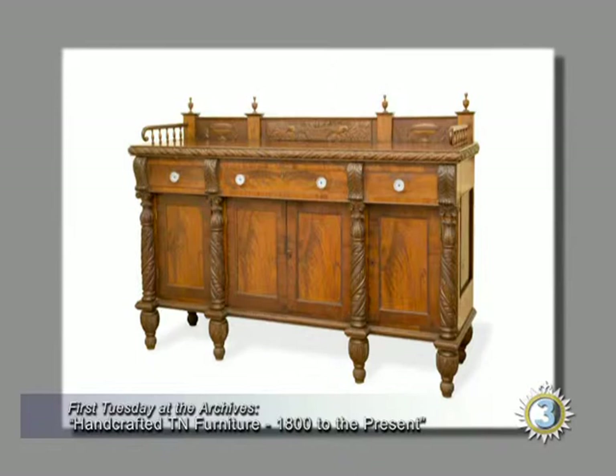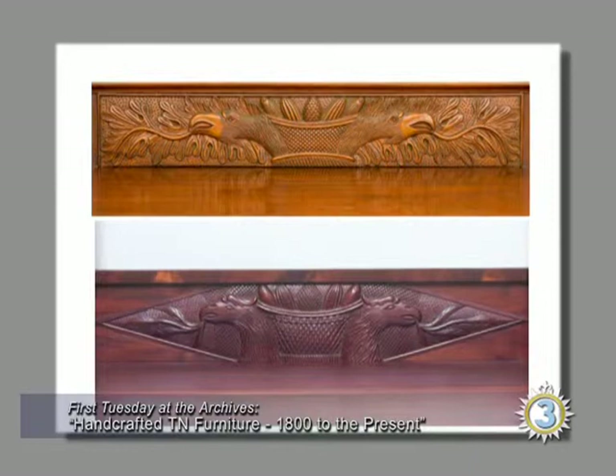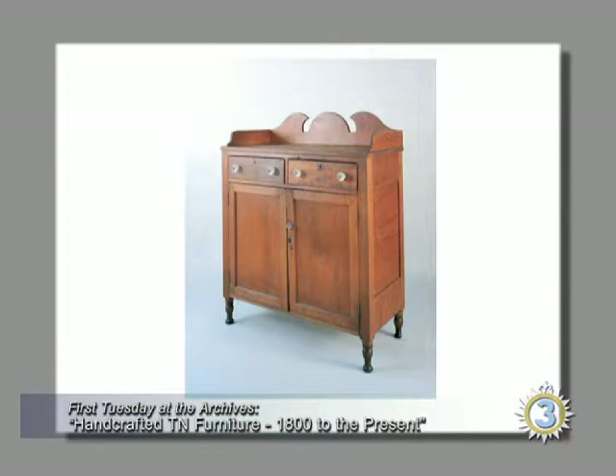Here's a sideboard John Rose made in Abingdon — you can see the same signature carving of the basket of fruit. Comparing it to the secretary, I haven't found this particular motif anywhere else in furniture — not in New England, not anywhere. The carved brackets are similar to the secretary, and he carves right down to the floor — he'd rather carve than eat. There's an urn on the splashboard.